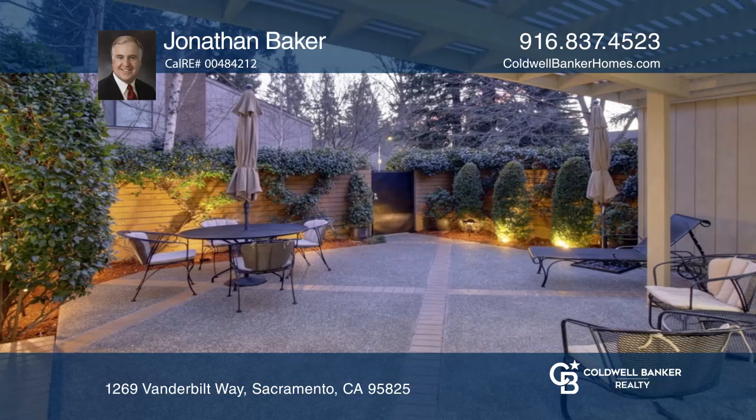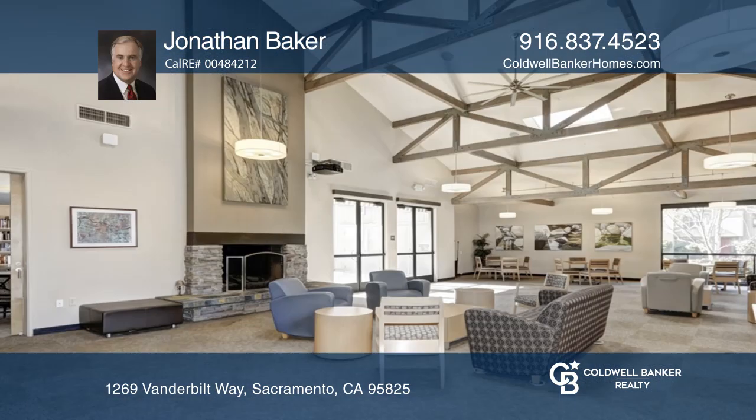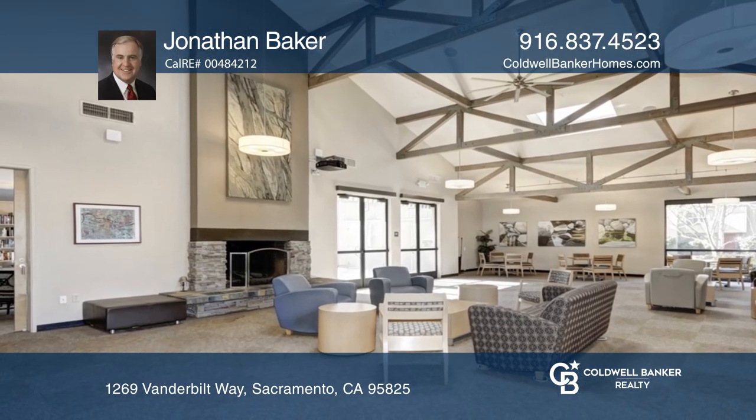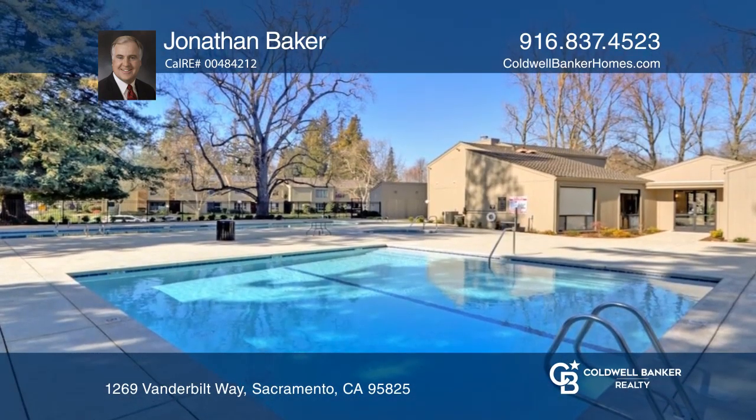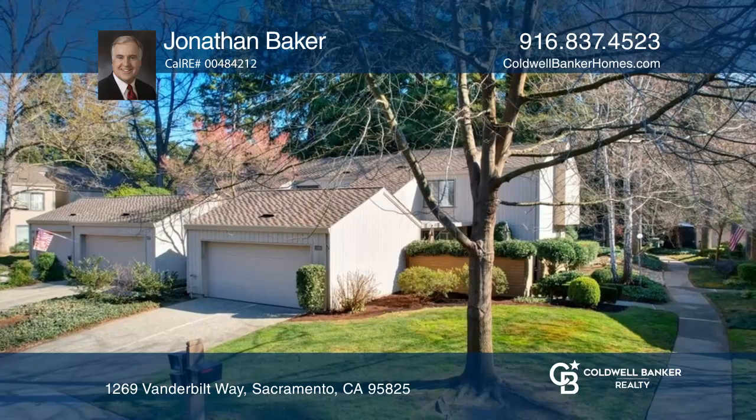The kitchen features stainless steel appliances and direct access to the private patio. Enjoy the primary offering a fireplace with a sitting area and views of redwood trees. Come see your new home today with Jonathan Baker.